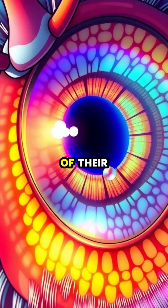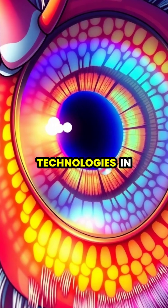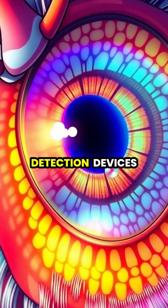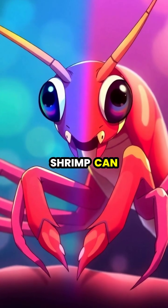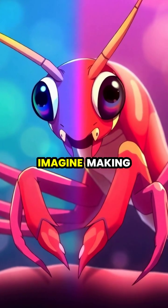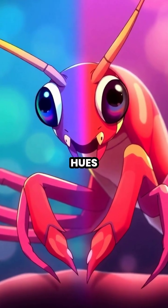The complexity of their visual system is so advanced that it has inspired new technologies in satellite sensors and cancer detection devices. Scientists believe that mantis shrimp can see colors that humans can't even imagine, making their world a kaleidoscope of impossible hues.